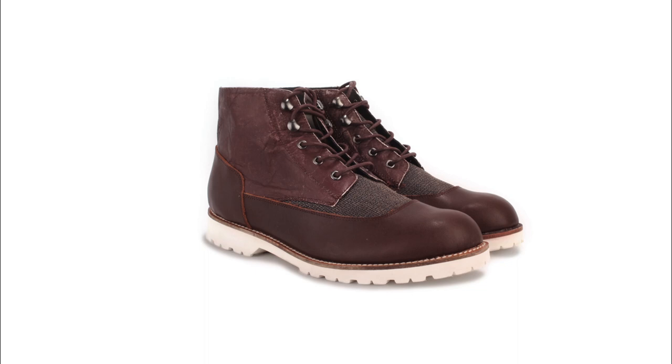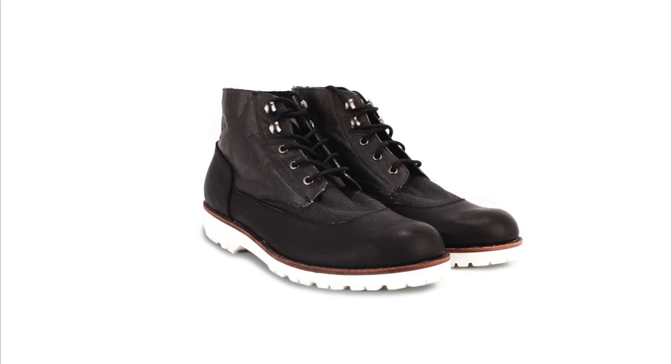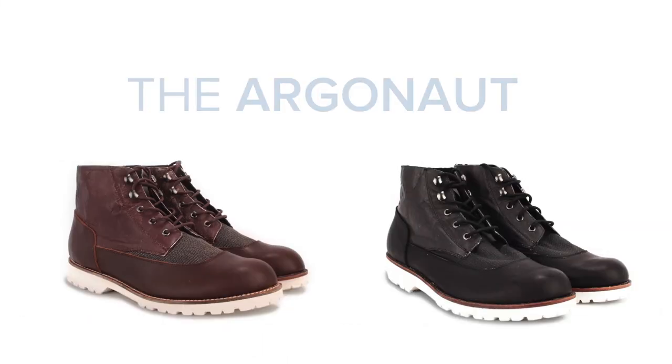Unlike our previous Kickstarters which lasted a month, this one's only going to last three weeks, so we can make sure we get them out of the factory by late November. And we're going to limit production to only 2,000 pairs. We need your help to get these impossibly light all-season Tyvek, microfiber, and Kevlar boots on your feet in time for the winter ahead. The Argonaut.